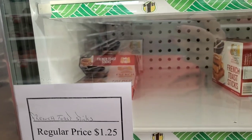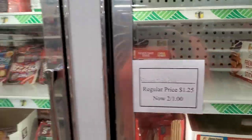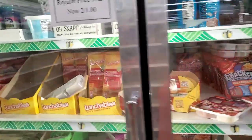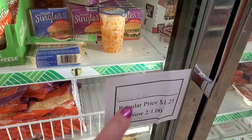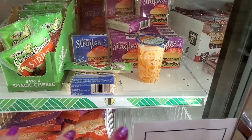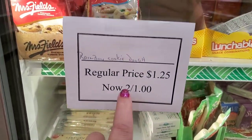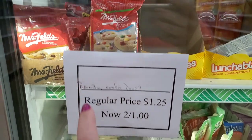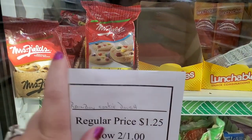I still see tons of two-for-a-dollar items. The French toast sticks are two for a dollar. The sassy pickle bites are two for a dollar. The Swiss slices are two for a dollar — that's the cheese that doesn't melt, but only the Swiss style is two for a dollar. Then they have rainbow cookie dough — those are some yummy cookies — two for a dollar. That cannot be beat. Snatch them while you can.